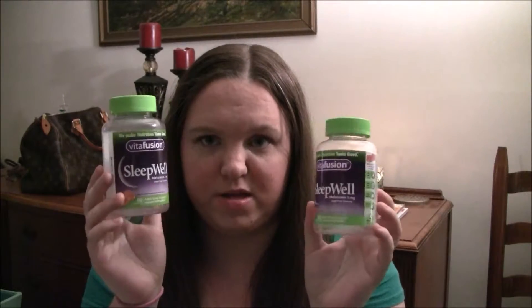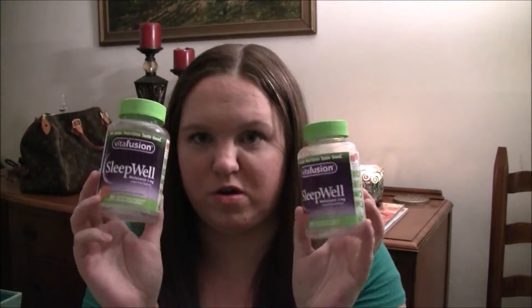I have two Vitafusion Sleepwell sugar-free gummies — these are melatonin gummies for adults. These work really well. I've had trouble sleeping since I was a little kid and I'm almost 28. I get these at Target for about six or seven dollars. I had to buy a different brand recently because Target ran out, but I finished these two up and I really like them. If you have trouble sleeping, go to Target and get these.